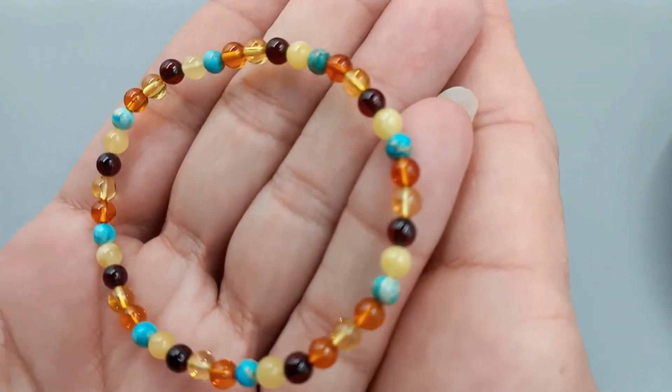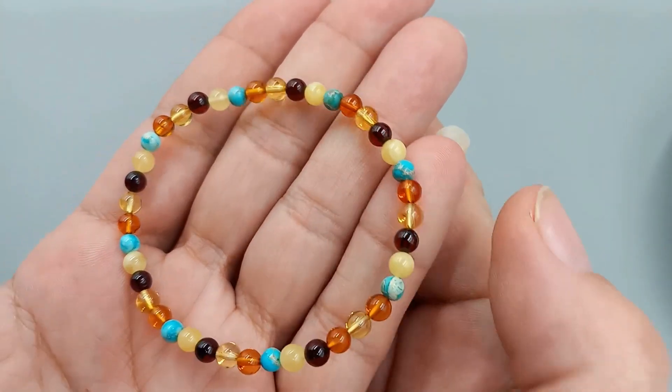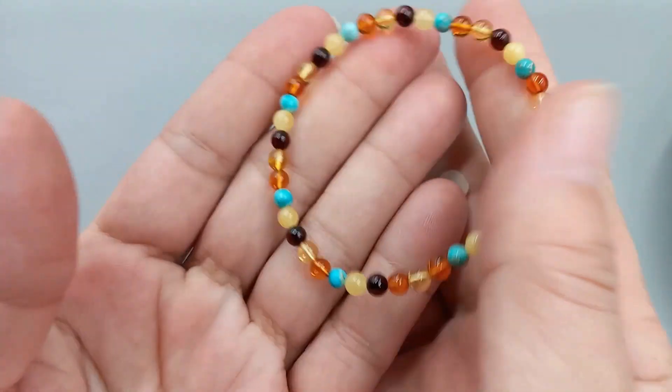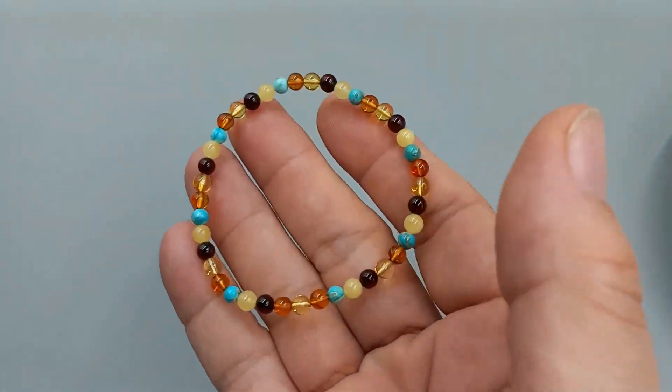Then we've got in a really dainty, lovely stretch bracelet with the turquoise. Love this one. This one is going to be — let's do that for $20.